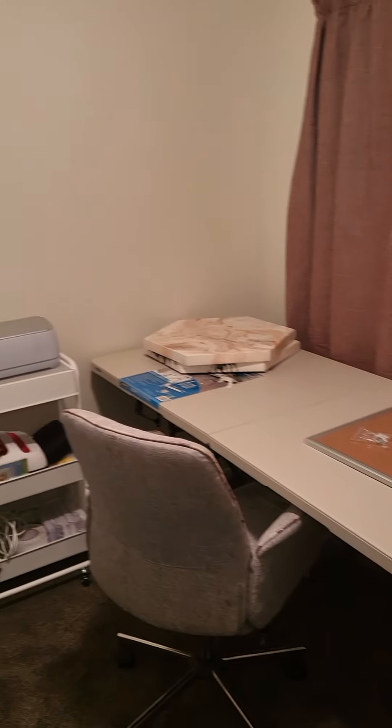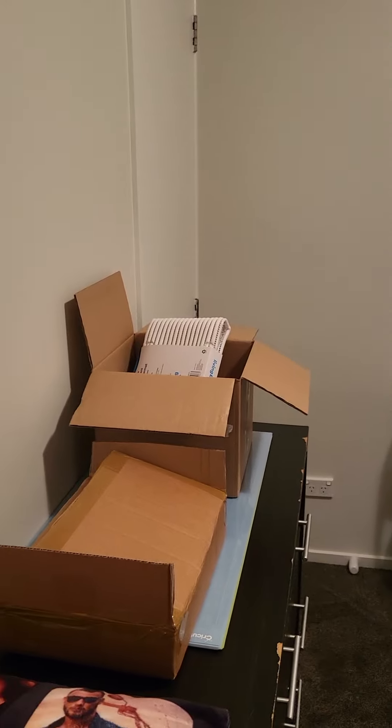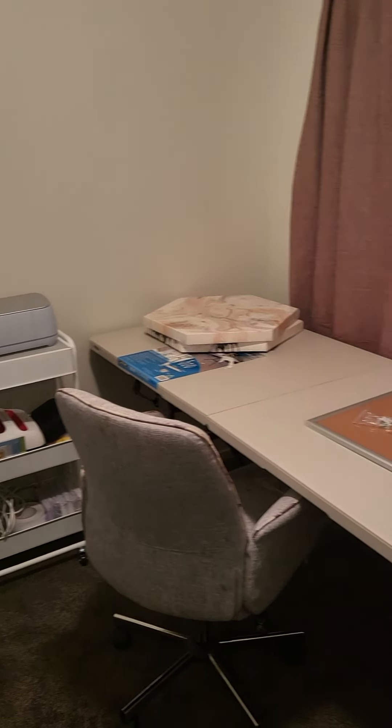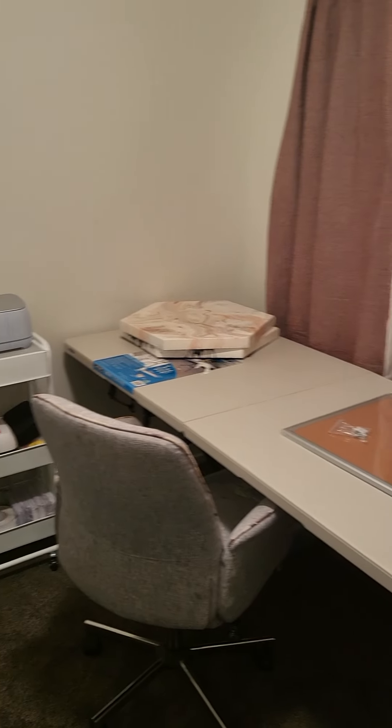But this room — we've got a light on for this one. And this is where I've still got stuff to sort out. But this is going to be my little craft room, slash Cricut room, and everything else.